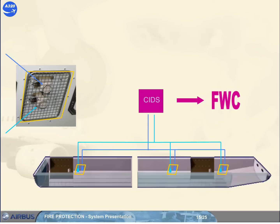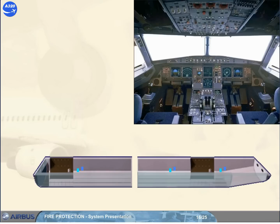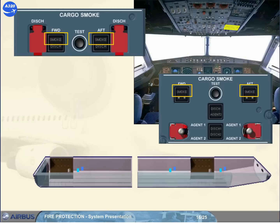Smoke warnings are activated if, in one cavity, both smoke detectors detect the smoke, or one smoke detector detects the smoke with the other detector declared inoperative. Related cargo smoke detection is indicated on a cargo smoke panel installed on the overhead panel. Depending on the version, the installed panel can be for the one-bottle version or the two-bottles version.